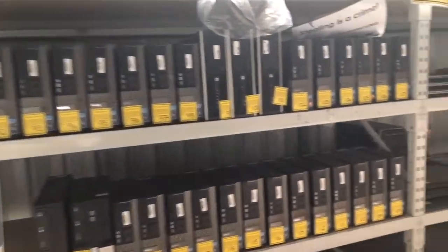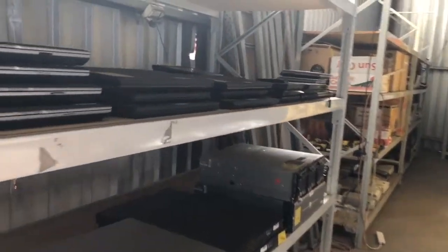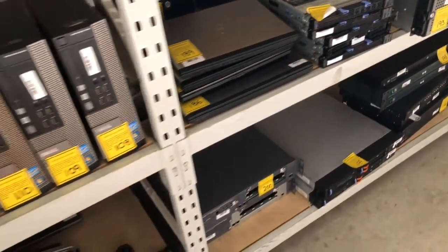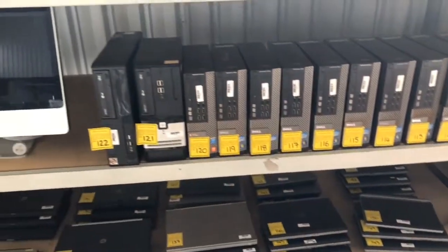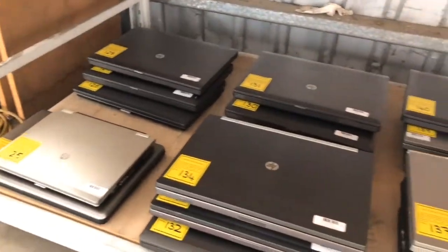Our fifth option is the online toner cartridges, projectors and IT consumable auction, ending Sunday the 21st of January at 6 p.m. This includes handheld computers, projectors, webcams, cameras, printers, routers, servers, network storages, toner cartridges and much more.